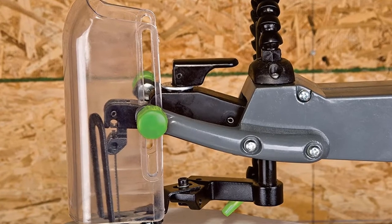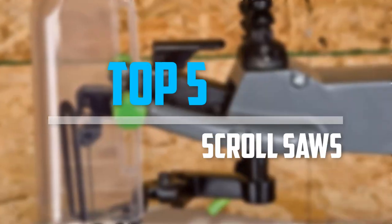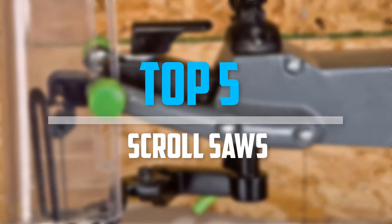Are you looking for the best scroll saws in your budget? In today's video we break down the top 5 best scroll saws that are available on the market. Let's get started.